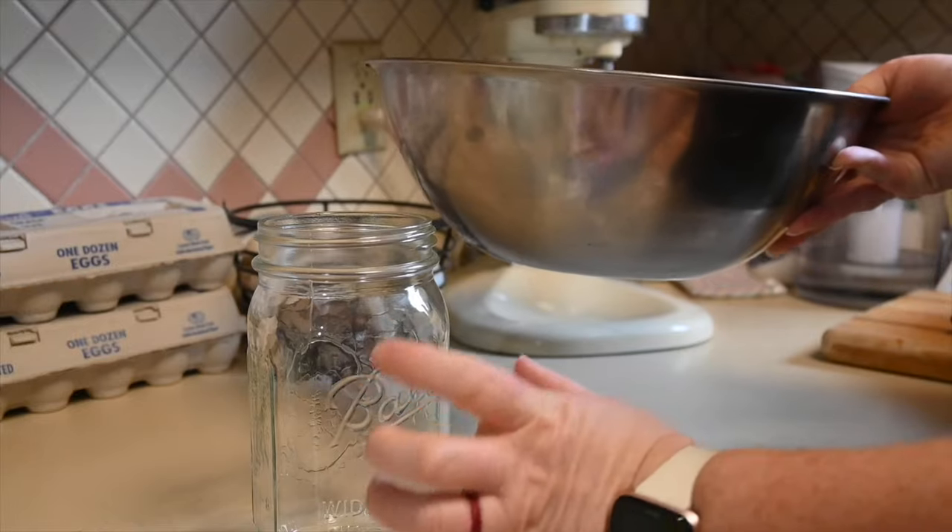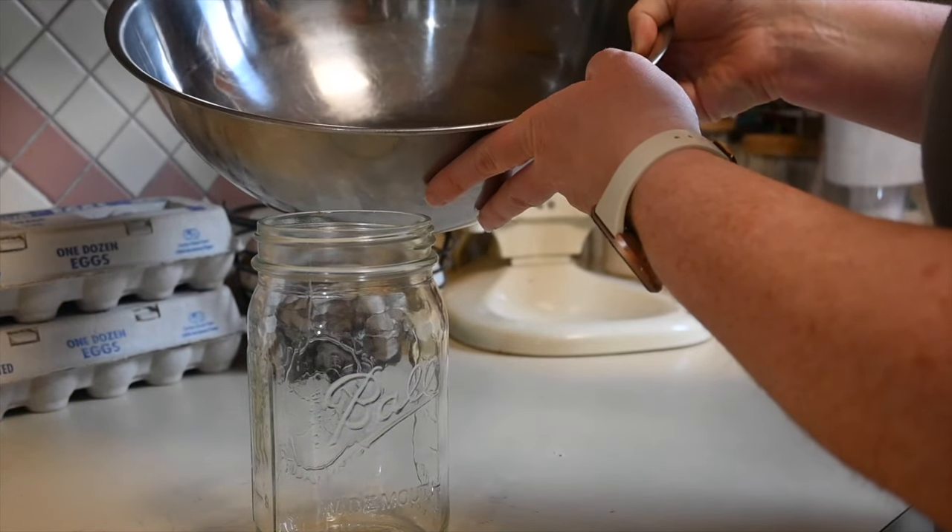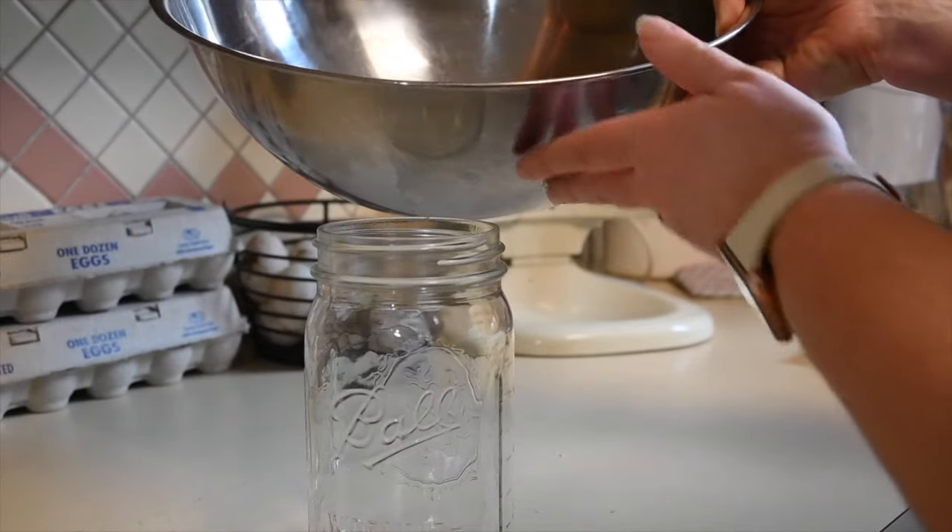The first thing I'm going to do with the whey is pour it into a mason jar and put it in the fridge so that I can use it another day because I am not ready to use it today.